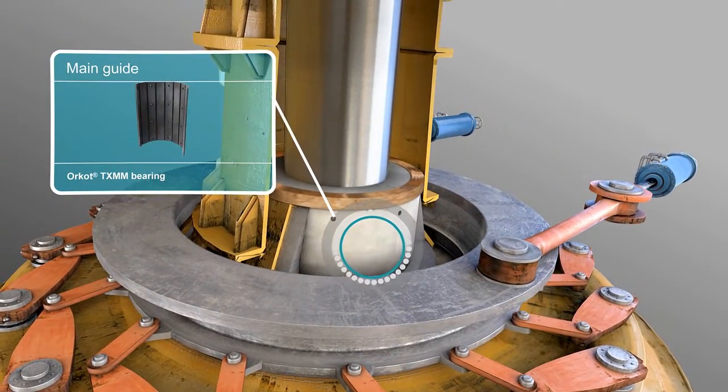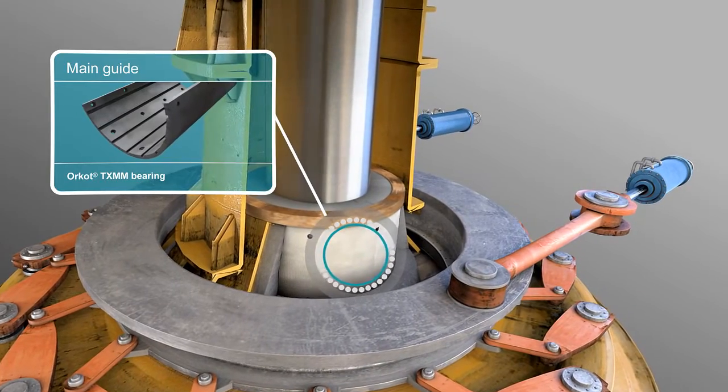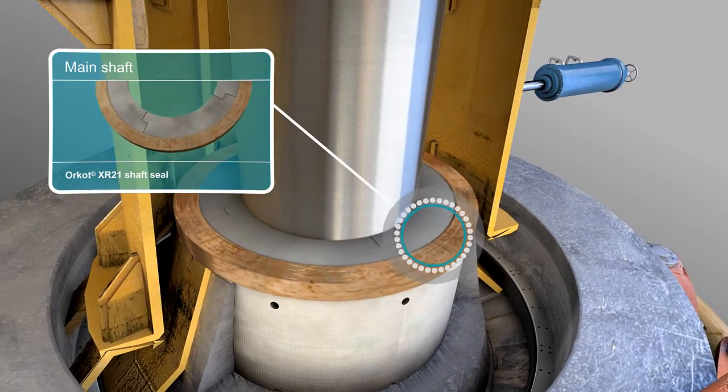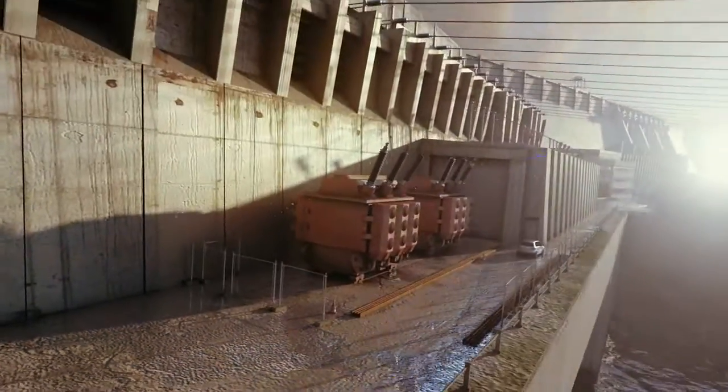A self-lubricating Orcott bearing on the main guide prevents metal-to-metal contact and allows the turbine to run smoothly. Main shaft seals prevent water from escaping and block particles from the bearing area. They ensure long life, operate in harsh conditions, eliminate leakage and are mechanically stable.